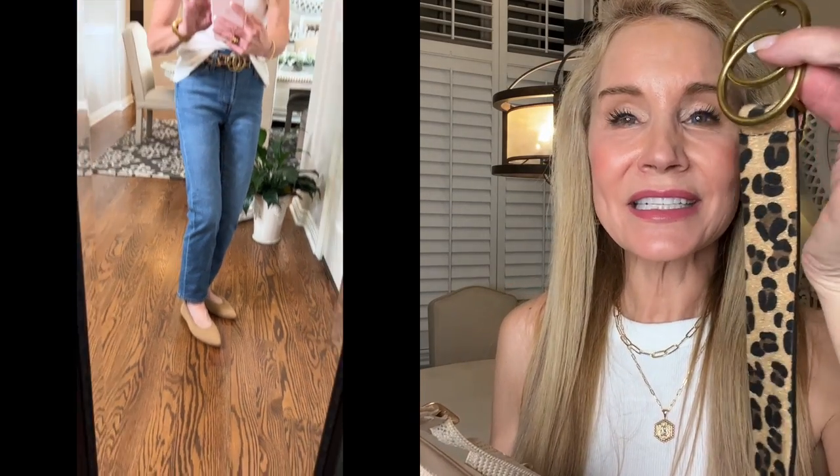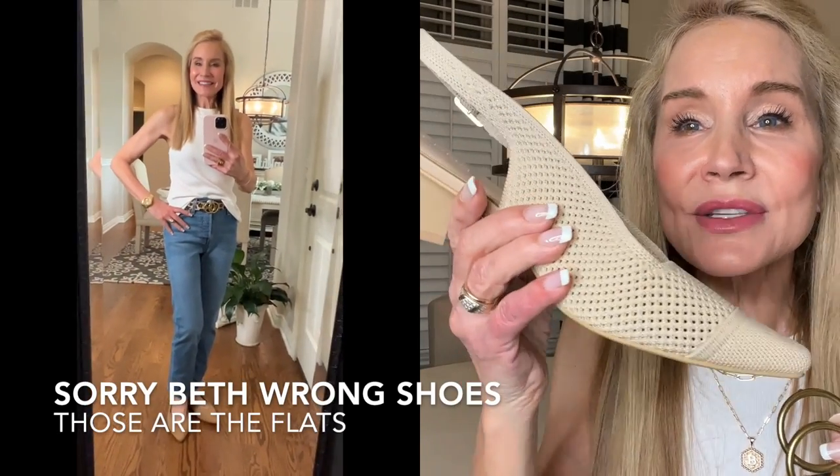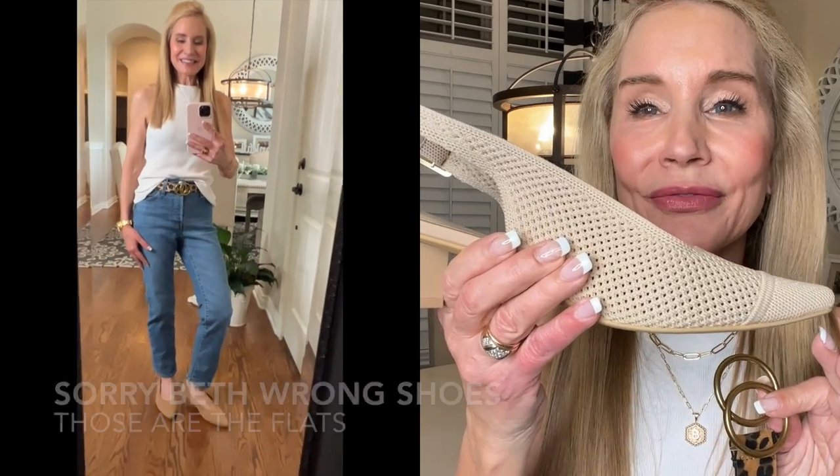In this next look with the Levi's wedgie ankle length jeans, I'm wearing a white sweater halter on top — very form fitting, so it looks great with those slightly wider jeans. For a pop of something different, I've added a little leopard belt from Amazon. On my feet I again have these gorgeous Vivaya slingbacks, which are just beautiful. I actually wore these to work a couple of days ago with tan baggy trousers, wore them all day, and my feet felt wonderful.